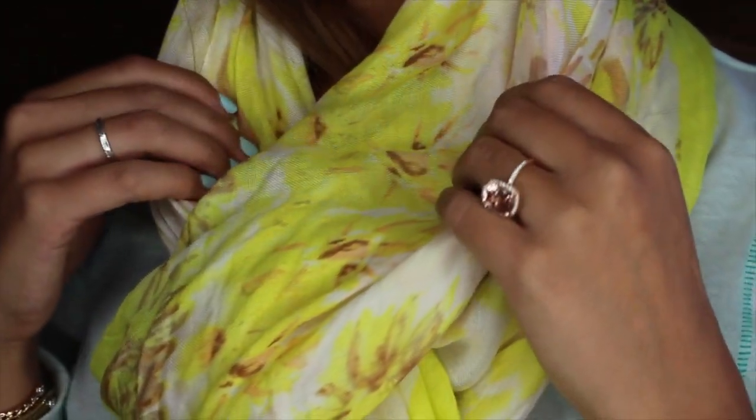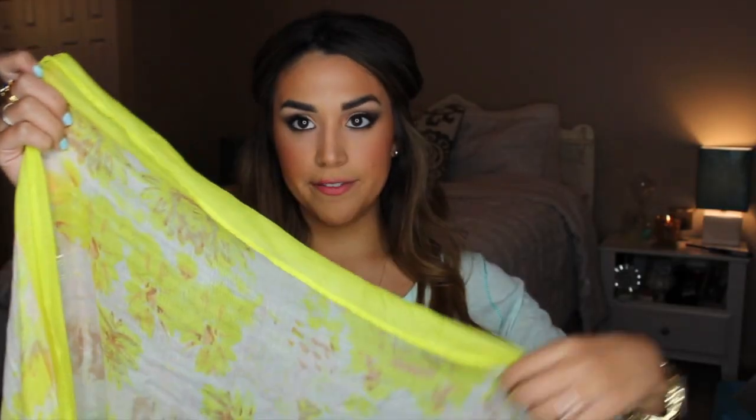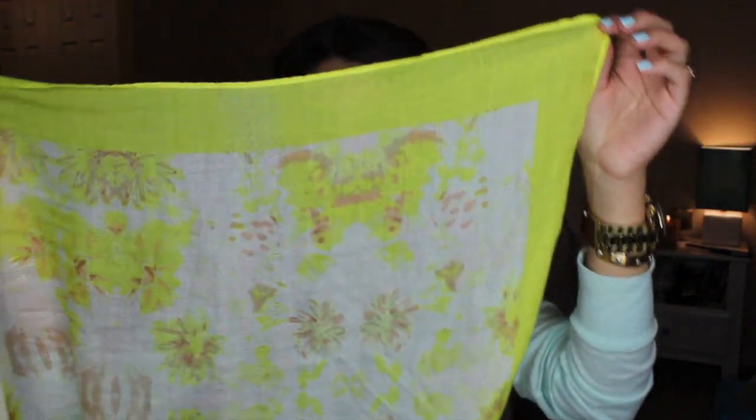I saved the best for last. I did happen to get one of their scarves. This is called the Palm Springs Scarf and it's in the color Citrine Floral. It's a white scarf with the citrine border and it has citrine and peach colored flowers all over it. I have literally been wearing this almost every day. I've tied it as an infinity scarf or just a regular scarf. It looks great with a white t-shirt and a jean jacket. It comes with this little dust bag for travel — I'm going to bring it to Florida next month and wear it as a beach cover-up.